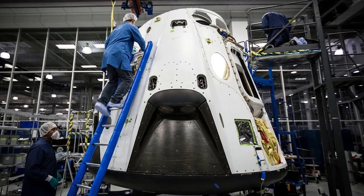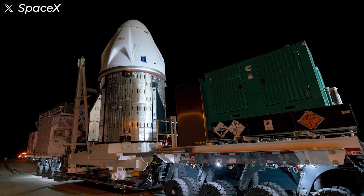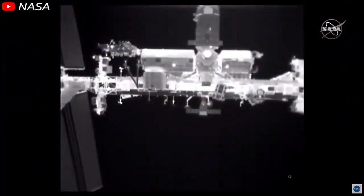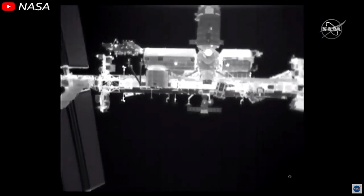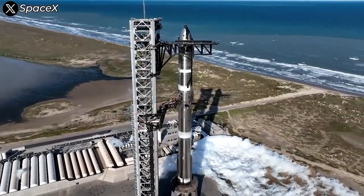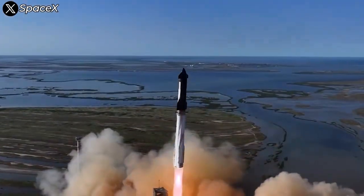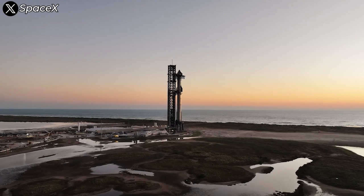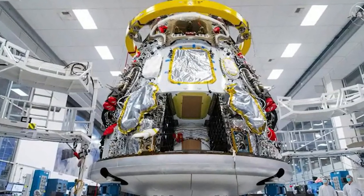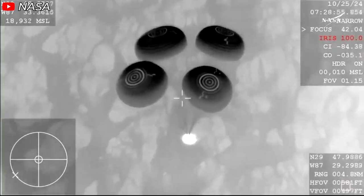In theory, SpaceX could have continued developing propulsive landing technology. However, doing so would have required the company to invest heavily in dedicated test flights. They couldn't leverage their regular cargo resupply missions to experiment with this technology, because NASA had understandable concerns about the safety of the cargo — primarily the invaluable scientific samples and experimental results from the International Space Station. And most importantly, SpaceX already had Starship, known at the time as the BFR — Big Falcon Rocket — designed to replace SpaceX's entire lineup of spacecraft, including Dragon and the Falcon family of rockets. SpaceX understood that Starship could render Dragon obsolete within just a few years, and continuing to pour money, time, and effort into propulsive landing technology for Dragon would have been strategically inefficient. Instead, SpaceX made a highly pragmatic decision to revert to the time-tested method of splashdown recovery using parachutes.